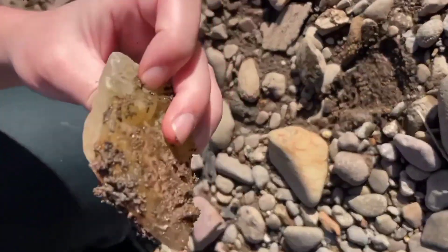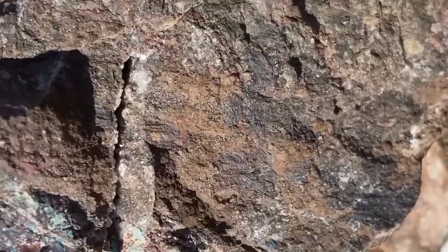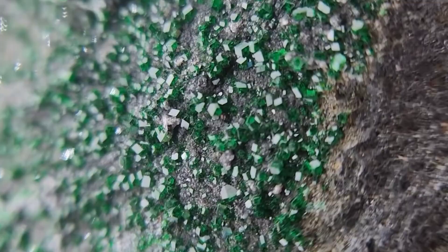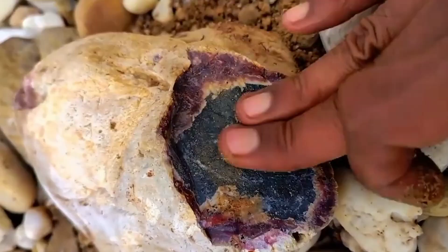Have you ever picked up a rock and wondered why it looked that color? Was it just dirt, or was it hiding something extraordinary inside? Today you're about to discover that every rock color tells a story — a story of chemistry, heat, and time. And sometimes hidden crystals waiting to shine.